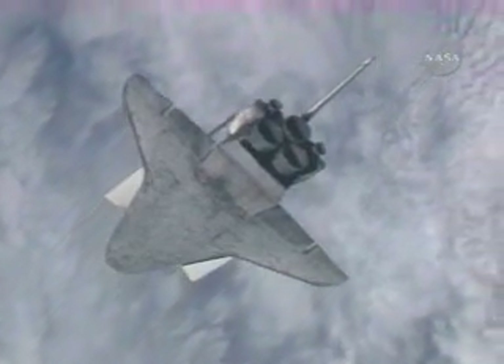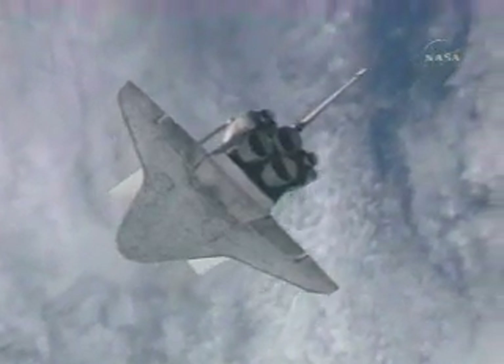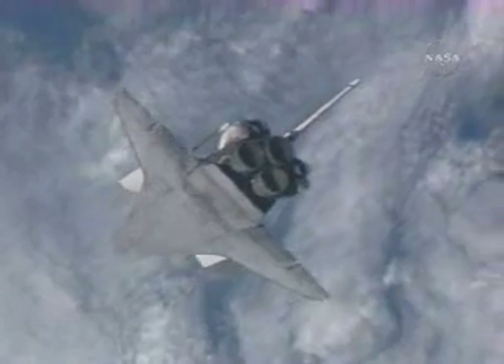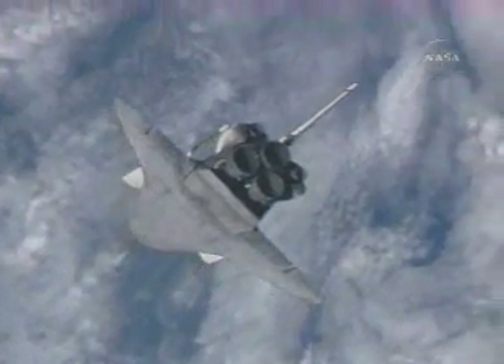During that brief 100-second period of time, the station crew likely took about 300 or so photos of Discovery, now a little more than halfway through a 360-degree rotational pitch maneuver.